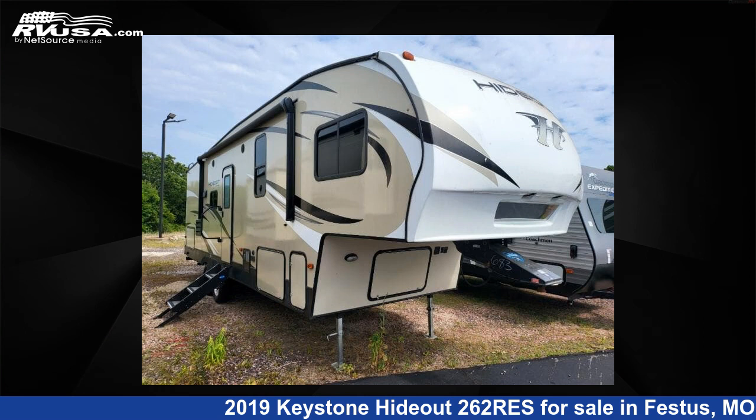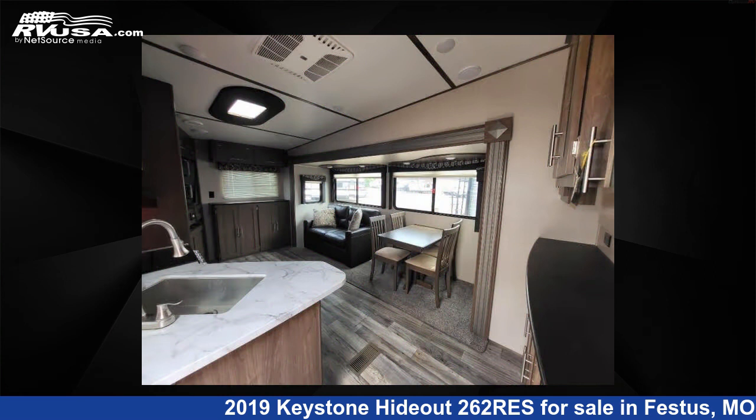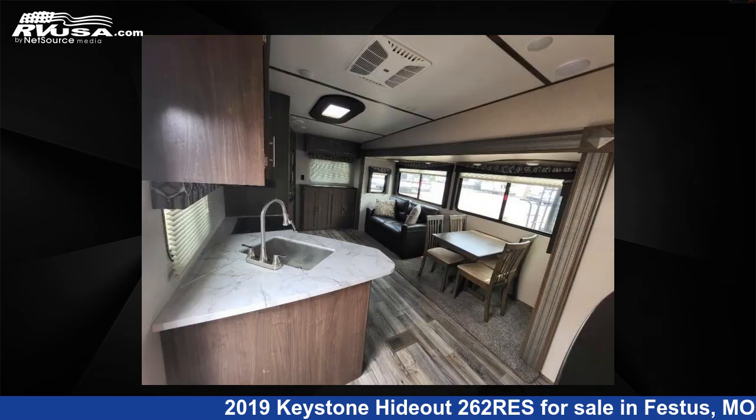This 2019 Keystone Hideout 262 RES is a Travel Trailer RV. It is located in Festus, Missouri 63028, and is offered for sale by Optimum RV, St. Louis.